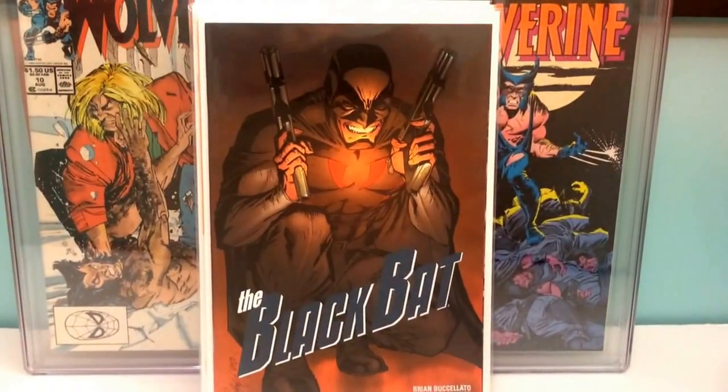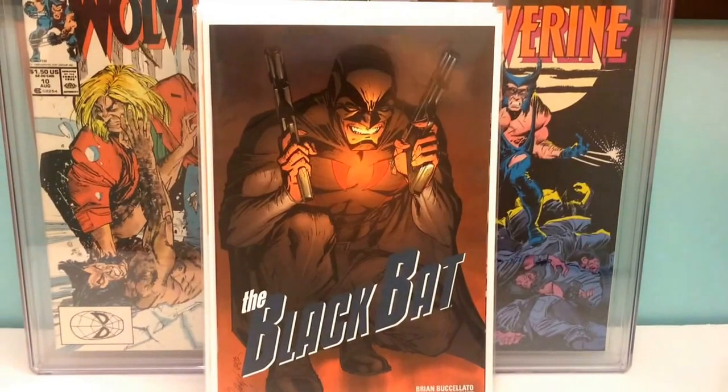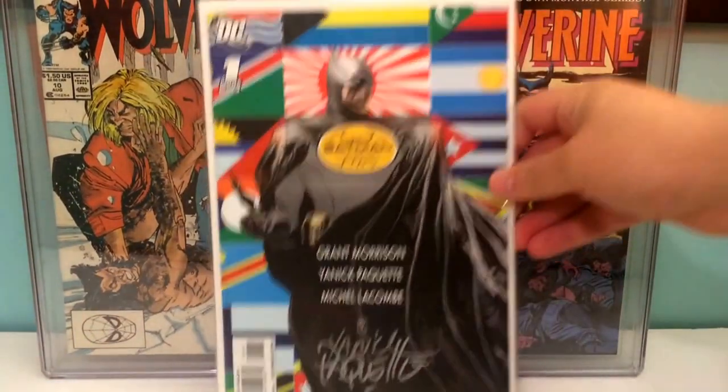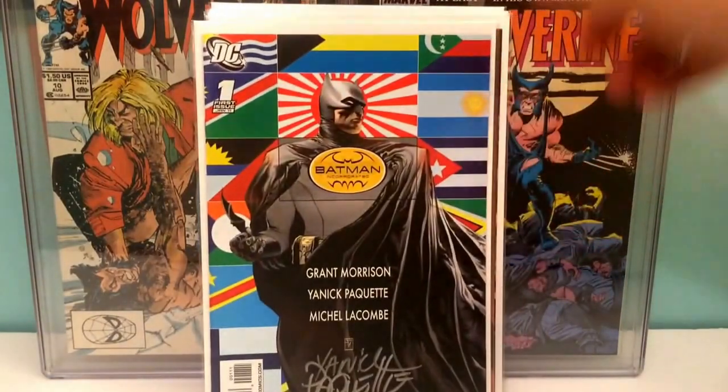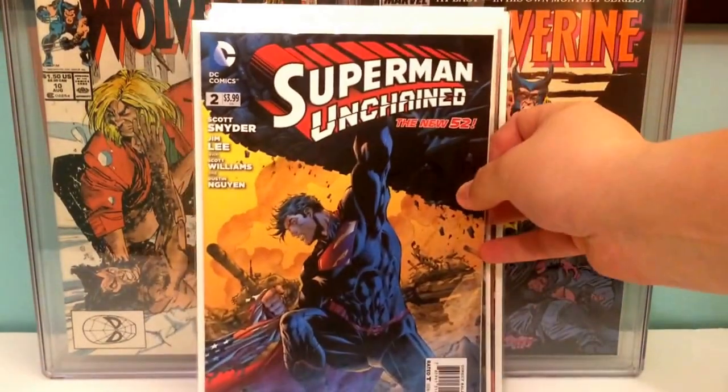East of West number one, second print. East of West number two, first print. Black Bat number one by Dynamite Comics. Batman Incorporated number one, signed by Yannick Paquette. Superman Unchained number two.